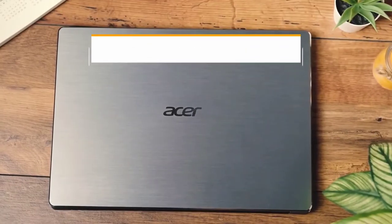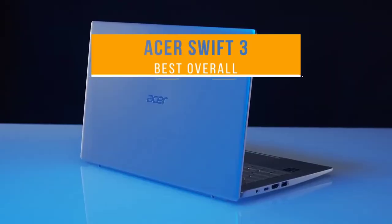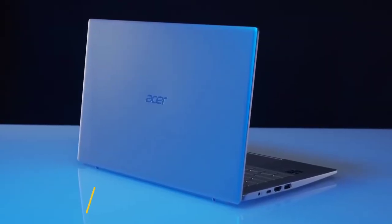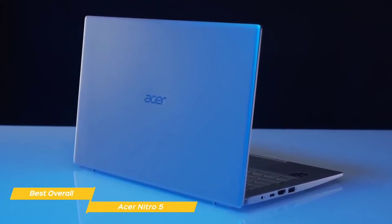Next up, the Acer Swift 3 — our pick for best overall budget laptop. The Acer Swift 3 may be a budget laptop, but it offers an amazing mix of performance, screen quality, portability, and battery life at an affordable price.